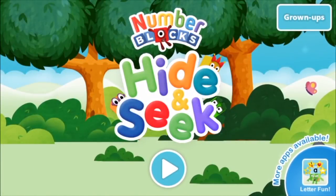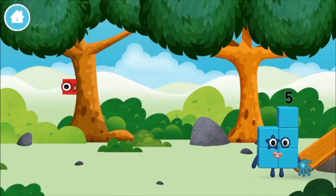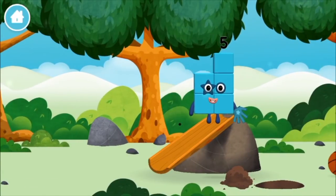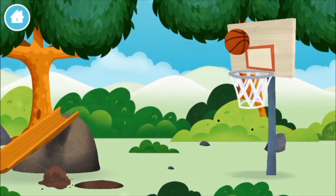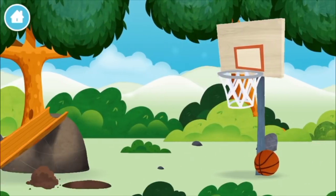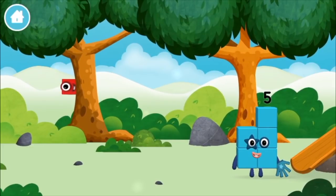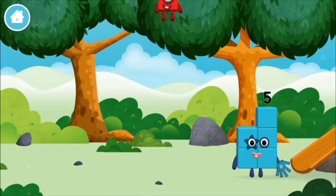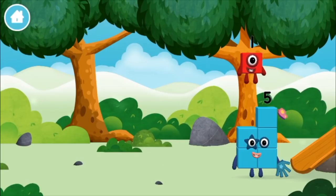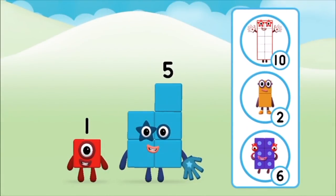Hide and seek! Let's play. Where are all of the number blocks? Can you find them? A basketball, a chicken, one mole digging a hole. The number block was hiding behind a tree. Do you know which number block you'll make when you add these two number blocks together?